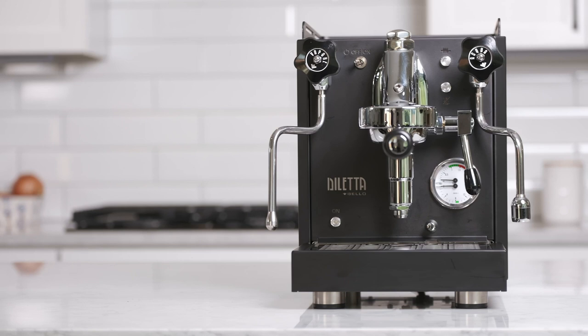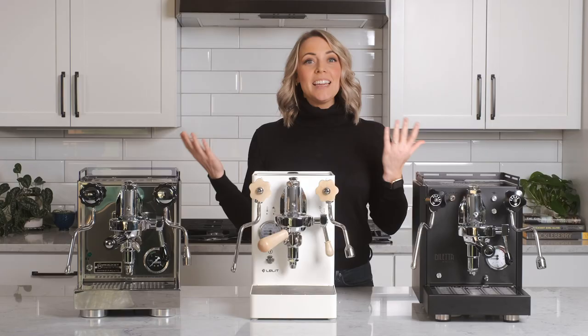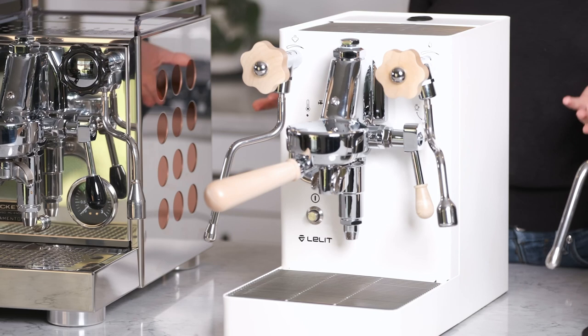Here we have the new Lelit Mara X, the Diletta Bello in black, and the popular Rocket Espresso Apartamento. These three machines are all around the same price point and offer similar features, so when you're browsing online it can be nearly impossible to know what machine to pick.